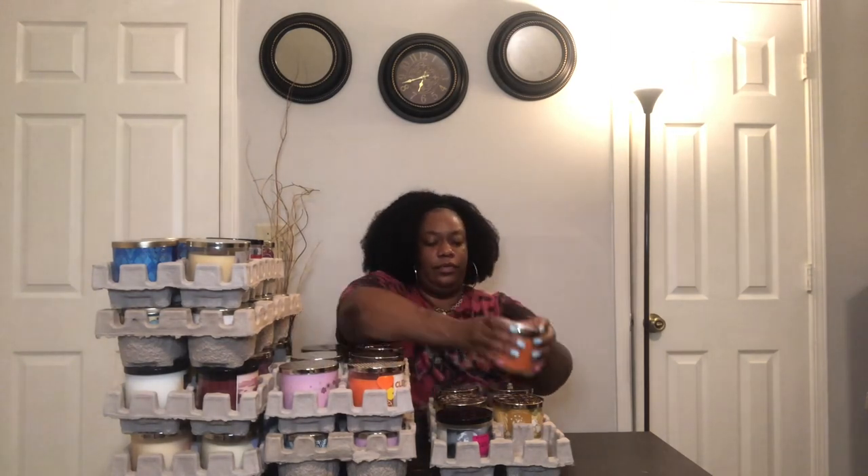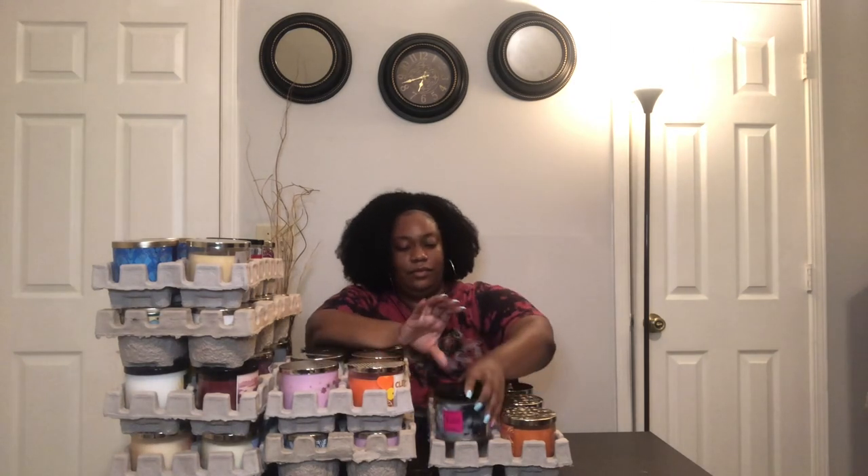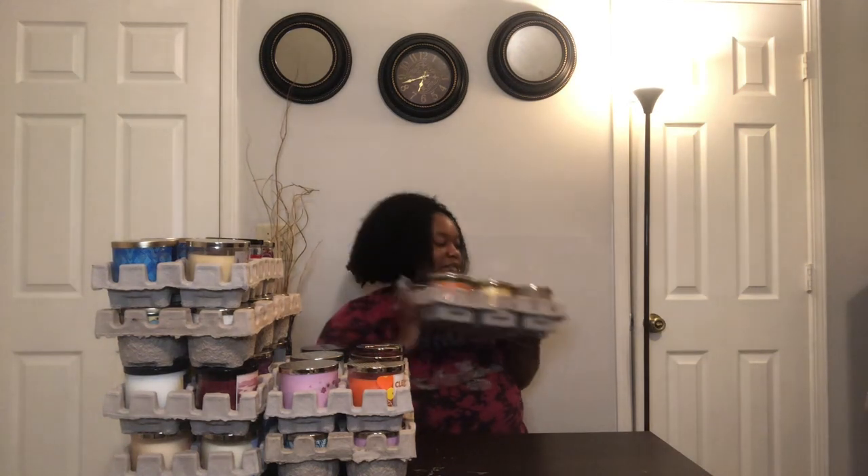I'm not sure exactly if somebody just changed their mind and brought all these back, but this one is Caramel Pumpkin Swirl. I also have a Hot Cocoa and Cream candle — I don't know, I'm going to try it out, I had to get it but I left one. I think I'll probably like it. That is another crate of six.